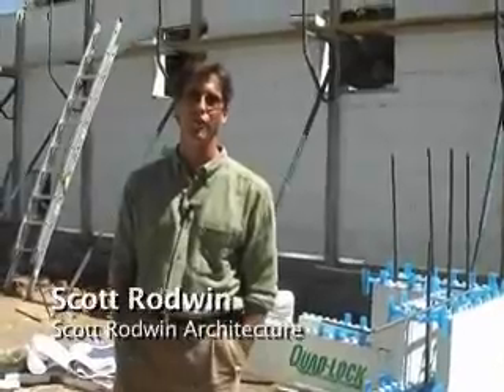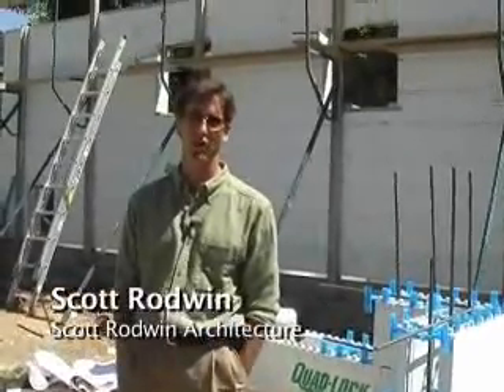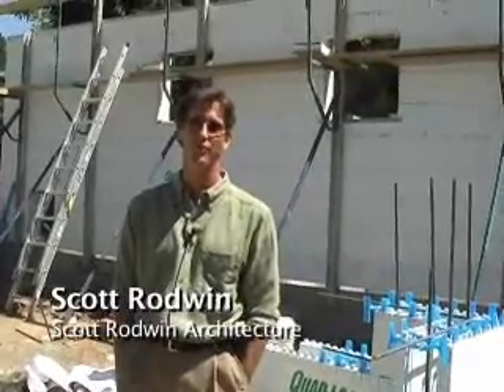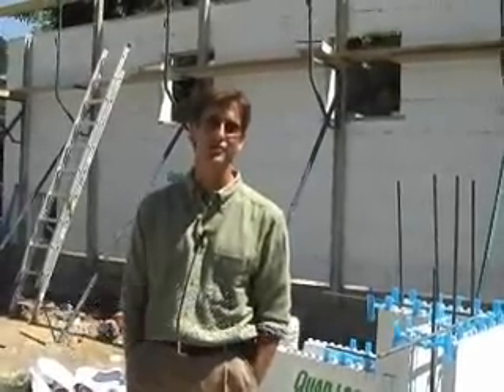I'm Scott Rodwin. I'm the architect for the Foxtail Residence in Boulder, Colorado. Today we're going to be looking at the installation of the ICFs — the insulated concrete forms — that we chose for the foundations of this house.